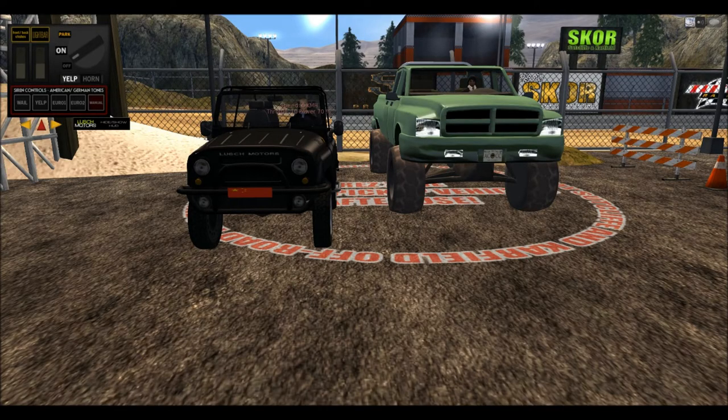So today I'm here with my friend Jacob and we're going to go off-roading. Jacob, please introduce yourself. Jacob Breen here — working with Kimbo for most of Second Life right now. I'm going to go play around in some 4x4 today. I'm in my Russian-built UAZ Jeep and Jacob is in his monster truck version of a Dodge Ram pickup.